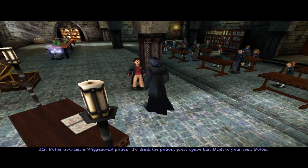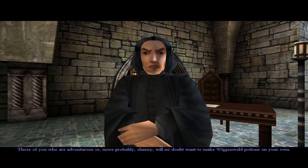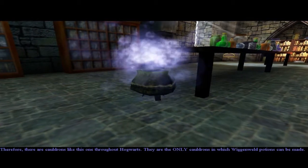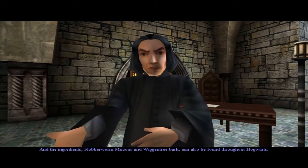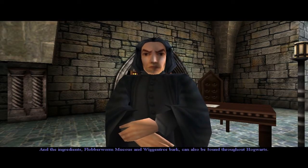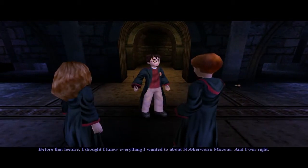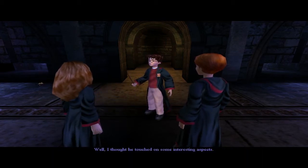To drink the potion press space bar. Back to your seat Potter. I think I actually re-binded that. There are cauldrons like this one throughout Hogwarts - they are the only cauldrons in which Wigan Weld potions can be made. And the ingredients, flubber worm mucus and Wigan tree bark, can also be found throughout Hogwarts, in really obscure places. There was a chest back there and I wanted it. I thought I knew everything I wanted to about flubber worm mucus and I was right.